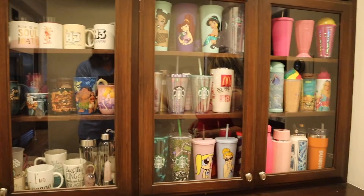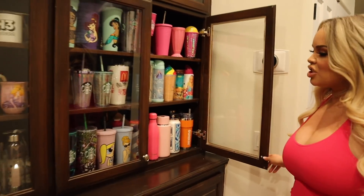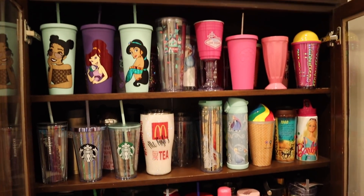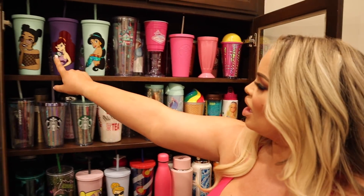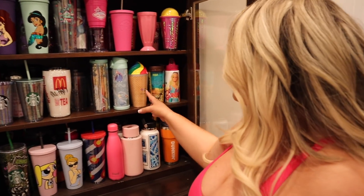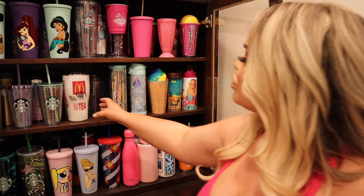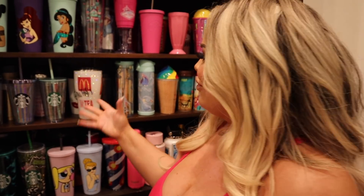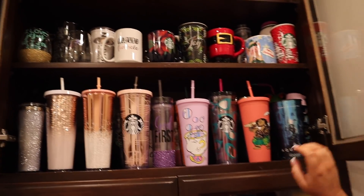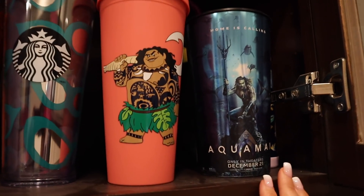Here's some more of the cup collection — a little less blingy but just as wonderful. A lot of this is custom Etsy stuff I found on TikTok, like the Disney princess series. I love this one that says McTrish's Sweet Tea — so random. And one of my favorites is the Maui cup. Probably Moses's favorite is the Aquaman one.